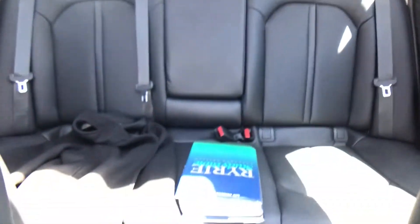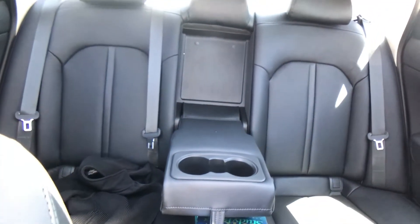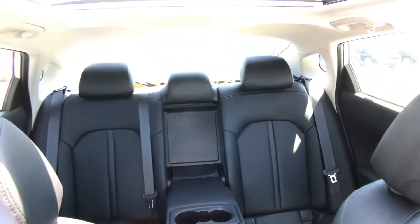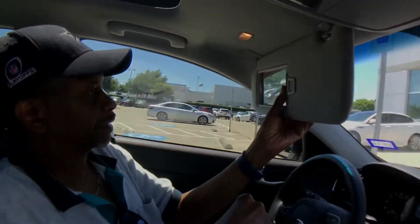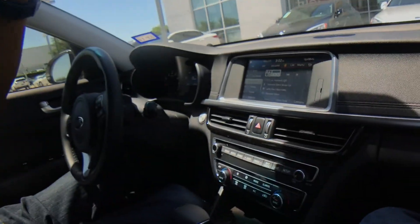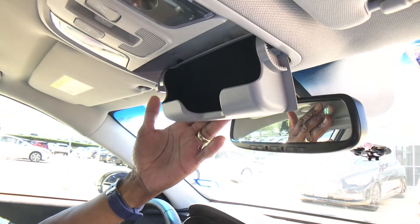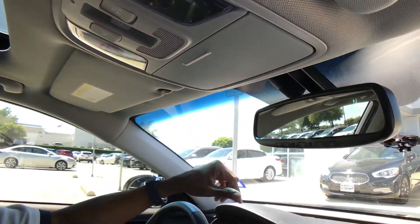It has plenty of room in the back with cup holders for the passengers. It's just a very comfortable, roomy car. It's got lighted mirrors and the overhead sunglass storage as well.